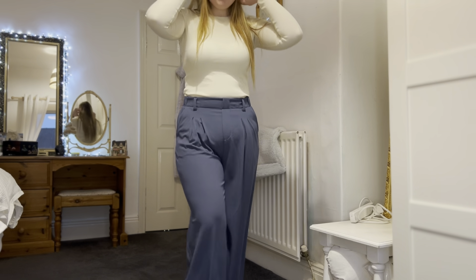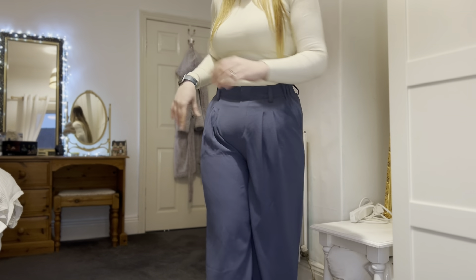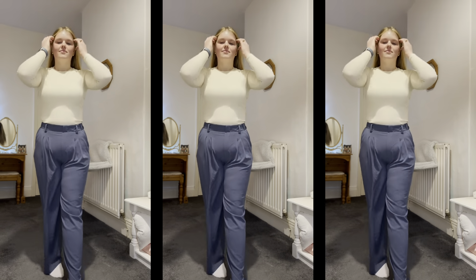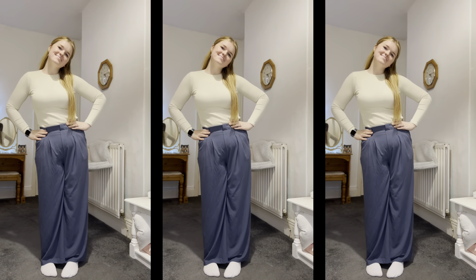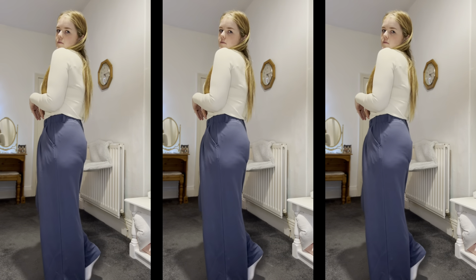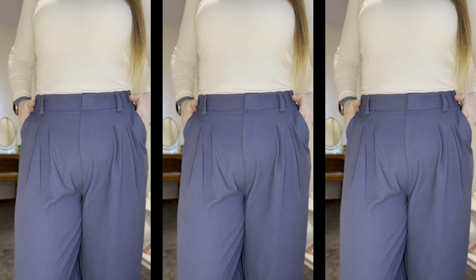Next up are these steel gray, dark blue palazzo trousers — wide-leg flared trousers. I can't explain how comfortable they are; they feel like you're wearing joggers but they look really smart, like you could wear them in an office. They fit really well and have belt loops too. They're a bit creased as they just came out of the packaging, but they look better ironed. Super comfy and super flattering — I'll definitely be wearing these a lot.